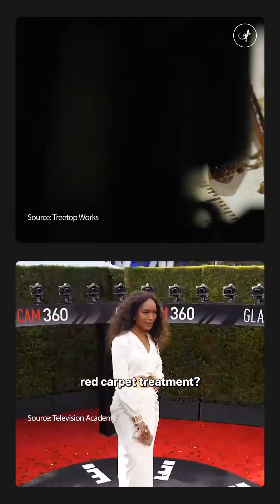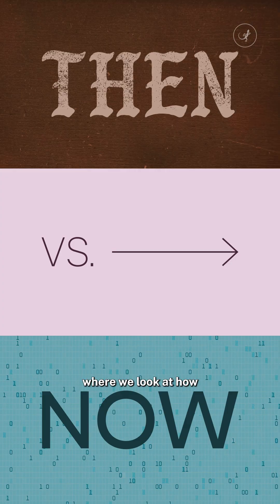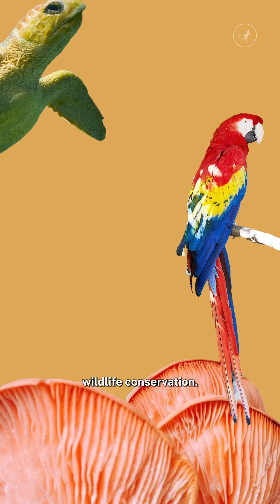Why are these animals getting the red carpet treatment? Let's find out. Welcome to Then vs Now, where we look at how technology is reshaping wildlife conservation.